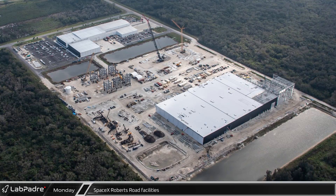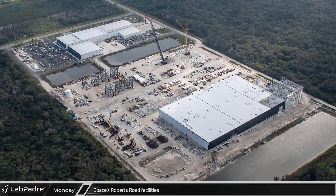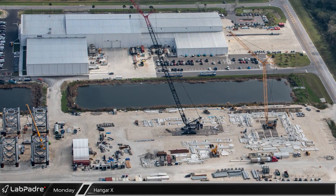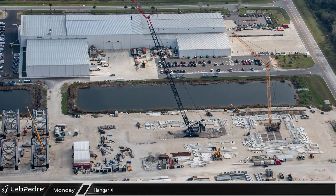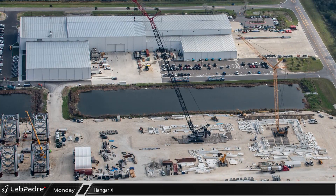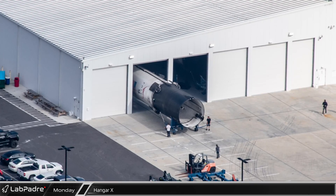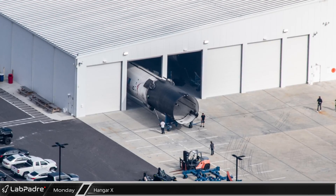Moving inland, SpaceX's facilities on Roberts Road continue to be a center of activity and development. On the eastern side of the site, SpaceX's recently expanded Hangar X building is the heart of their refurbishment facilities for the Falcon 9 rocket. During the flyover, a very clean-looking booster, possibly a new one, was spotted part-way out of the busy hangar.